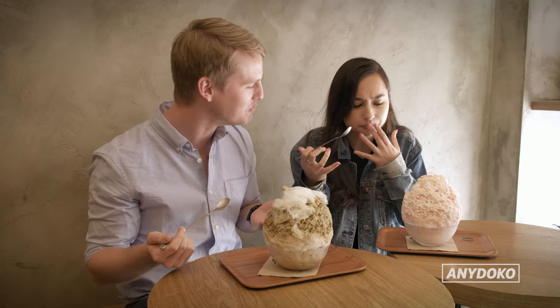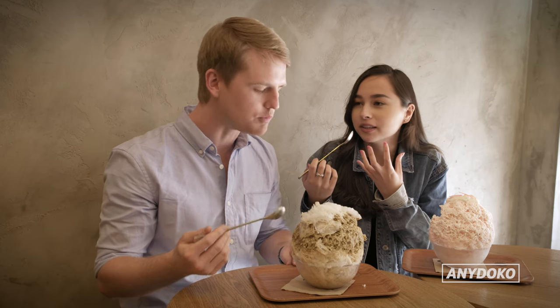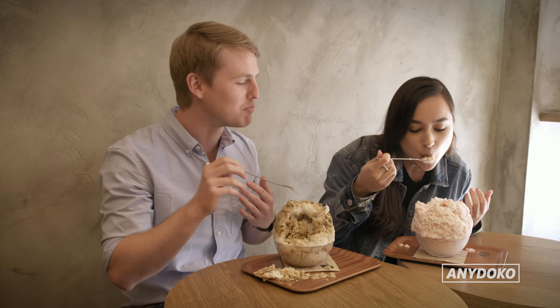Mmm, floral. Let's try yours. Yours is so different — like I'm drinking Earl Grey. I'm glad it's impressed you.